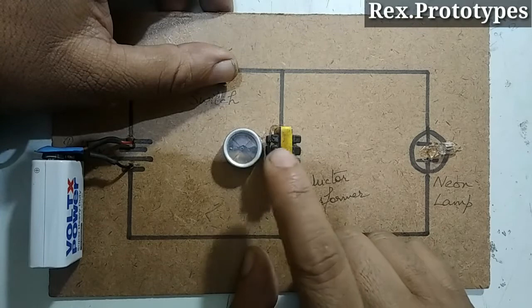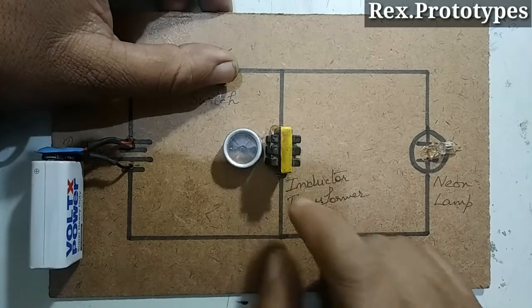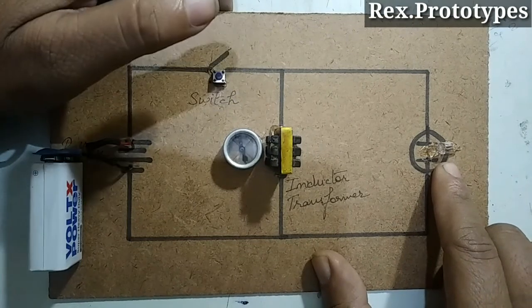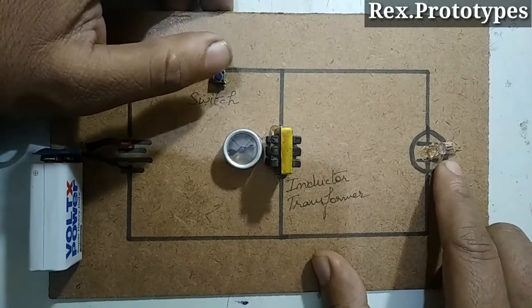Now when the current changes, this coil produces back EMF which is detected by this neon bulb. You have seen a pulse of light. Again.